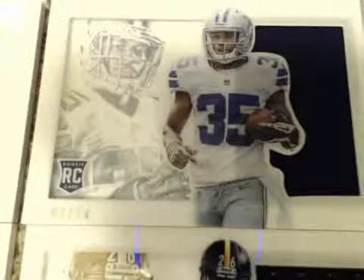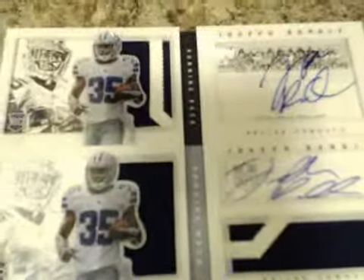We ended up with three Joseph Randall cards — they were all different at least. We had a Jumbo Patch book numbered to /10, a short print for the Cowboys. We got the RPA book numbered to /25. And then this one was numbered to /50 — Rookie Photoshoot with a patch. Nice little Joseph Randall collection for the Cowboys there.